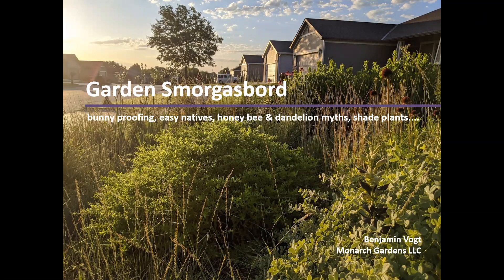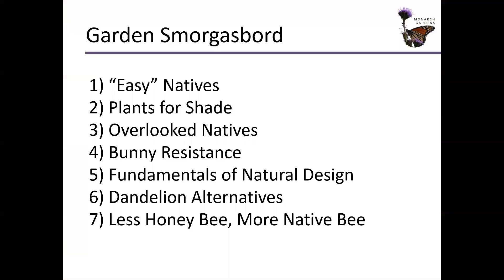Good morning, good afternoon, good evening — good whatever it is for you. Thank you for joining me for Garden Smorgasbord. Let's dive in and look at what we're going to cover today. It's going to be a bunch of different things, hence the word smorgasbord, so hopefully we'll have some fun with this one.